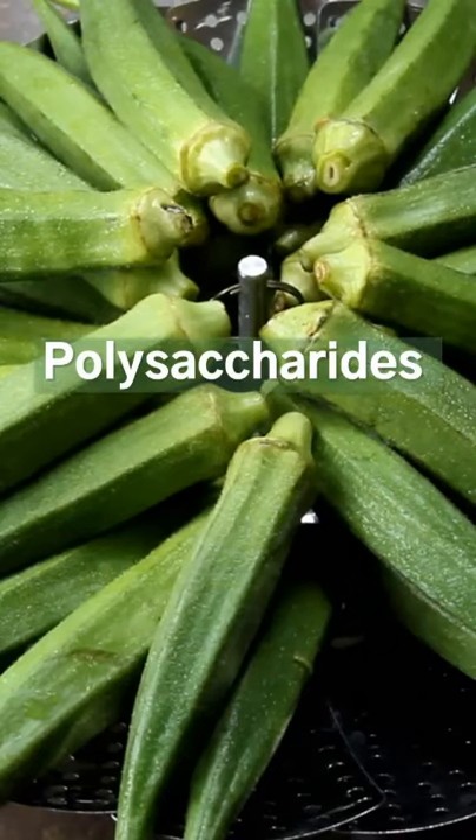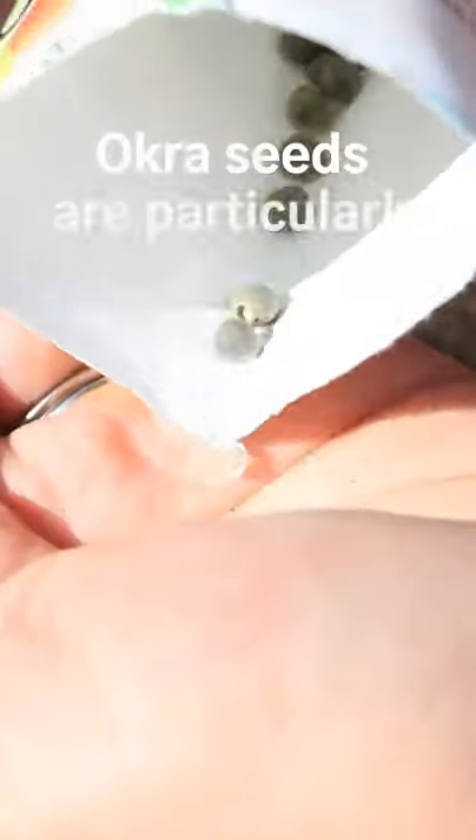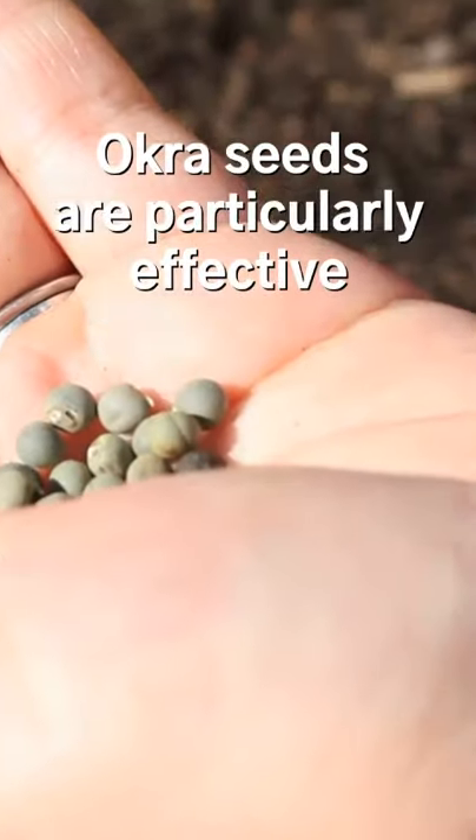2. Okra. It contains polysaccharides and flavonoids, which are powerful antidiabetic compounds with blood sugar-lowering properties. Turkish people traditionally use okra seeds to treat diabetes.